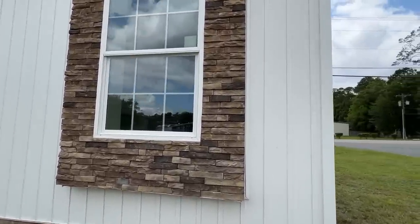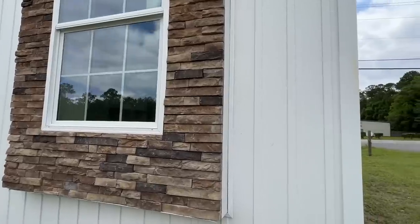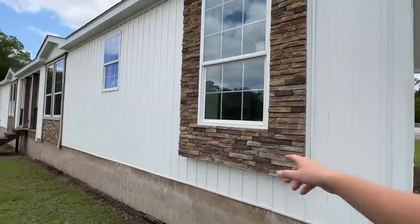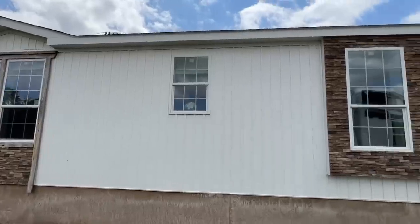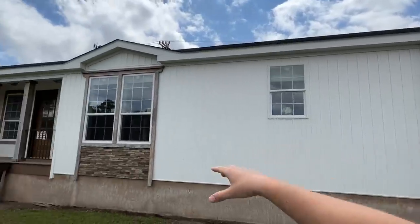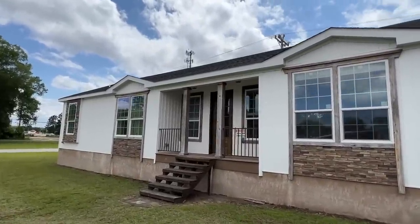This is at Florida Modular Homes, at their Middleburg location. I want to say a special thank you for them allowing me to tour some of their inventory. I love the vinyl that they went with on this one — kind of the up and down, the board and batten look. I really like that a lot. And then you've got the stone wrapped around that window, some here and some down there as well. You've just got it all over the front of this home.